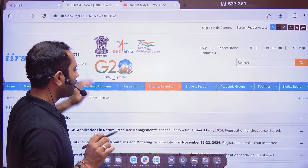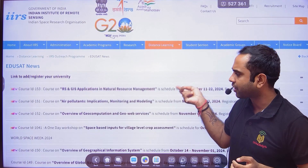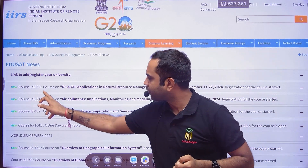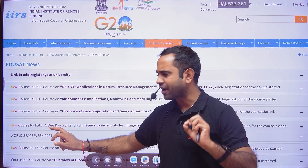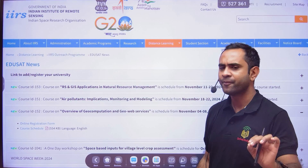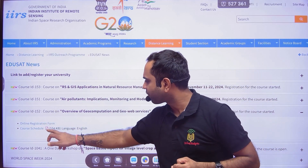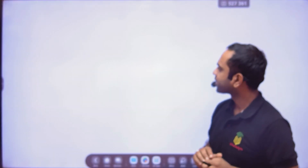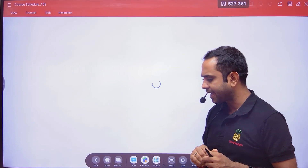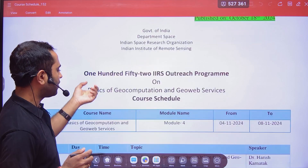There are three courses launched by ISRO: Course ID 153, Course ID 151, and Course ID 152. I will take one of the courses and explain — the rest you will be able to understand. There is an online registration form and a course schedule. First, click on the course schedule to get a PDF where they have mentioned their plan and what they are going to teach you.